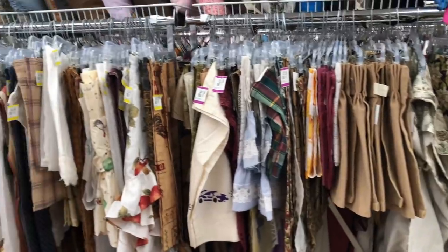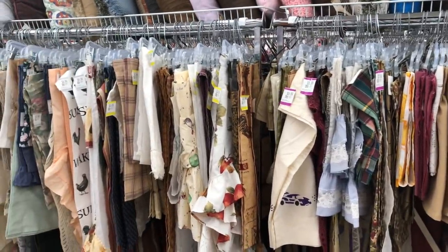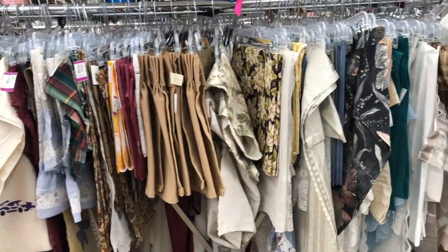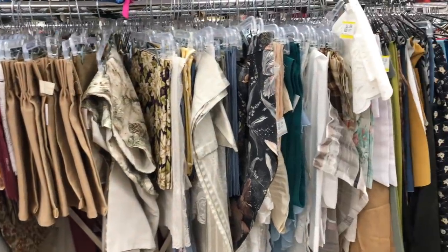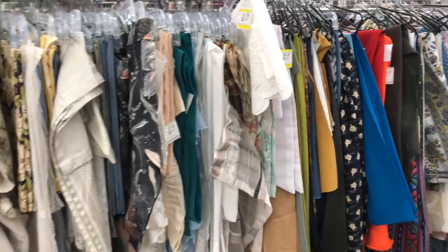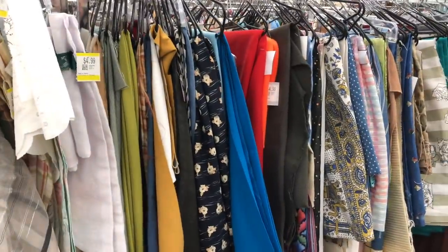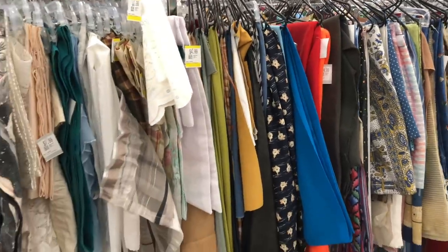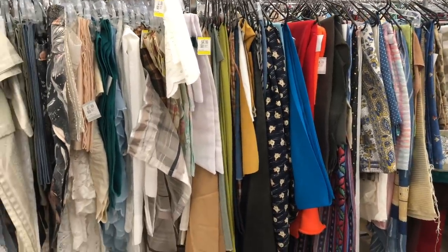Another spot I really like to look at in the thrift store is the tablecloths. Usually you can find some with really cute patterns that you can turn into pillows or even use the fabric for upholstery. I did see something here that was blue and yellow that caught my eye. I just make sure there's no stains or any holes, and then I see if any of them inspire me to create something.